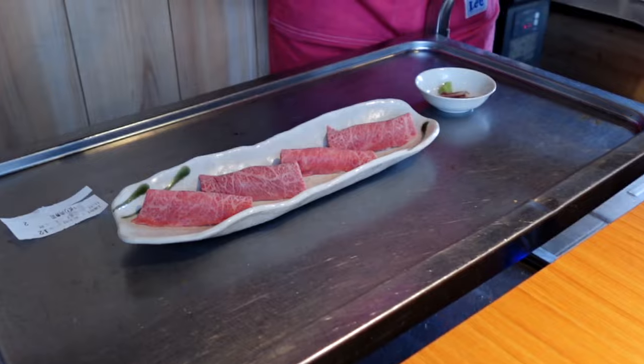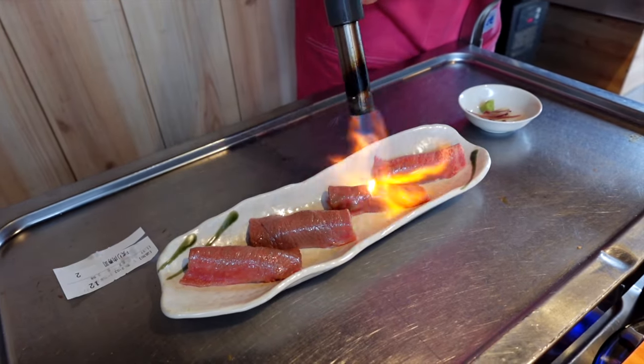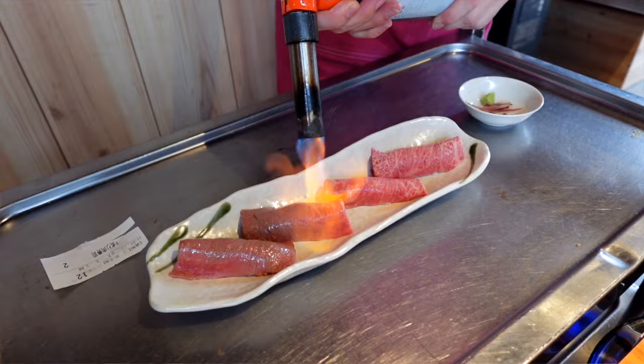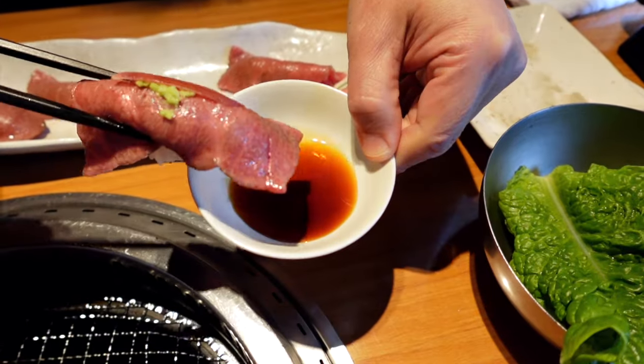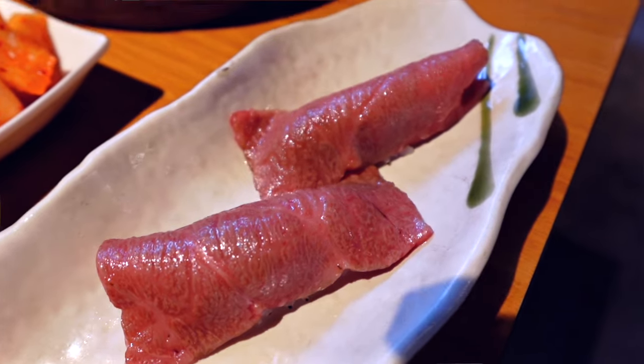They ordered the Wagyu sushi here — look at that, they're going to torch it. Wagyu sushi — have you ever heard of that before? It came out raw and they torched it up for us. They also brought condiments: wasabi, soy sauce, and a Japanese herb. Dipping it in soy sauce — so buttery and tender. It reminds me of the tuna sushi we had the other day. So smooth — try this, you'll love it.